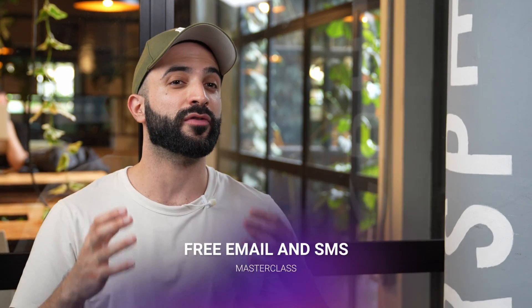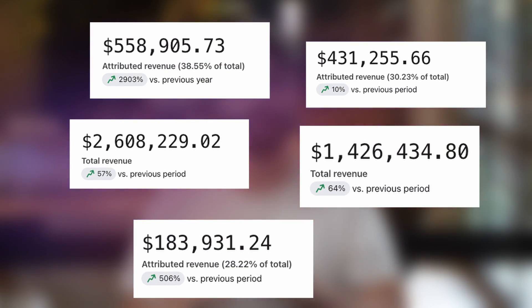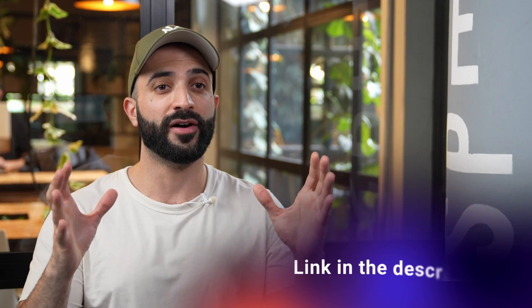For those of you who are new to this channel and this series, hi, I'm Nate and I run Sabio Agency. This video is part of our free masterclass where I'll be sharing the simple tactics that made our clients millions in email and SMS marketing revenue. All the video lessons are just a click away — you'll find a link in the description box, or you can hit this card right there.